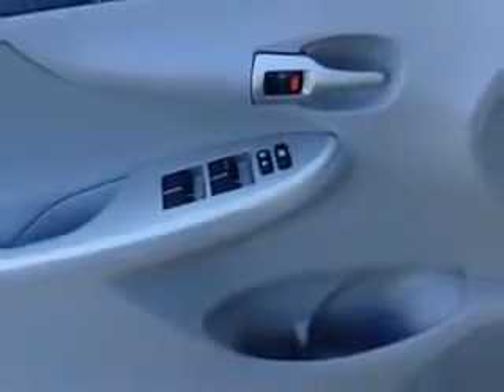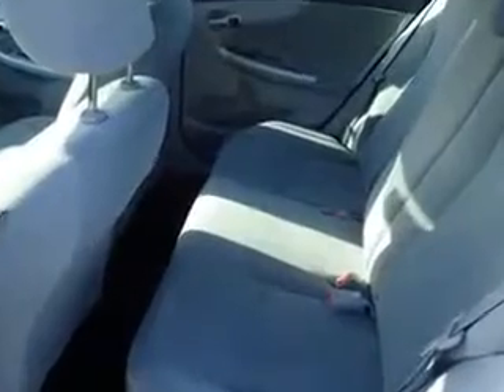Enjoy the drive and have peace of mind in this 2011 Toyota Corolla. See us at CULP Car Rentals today.